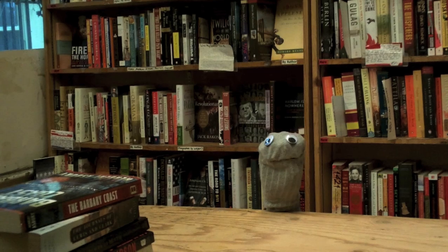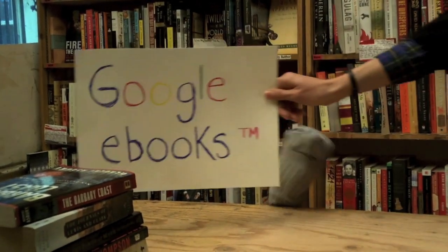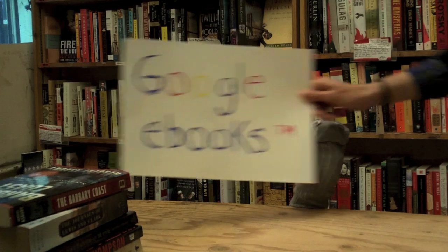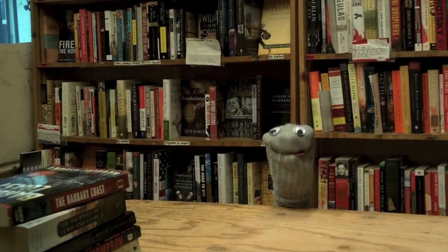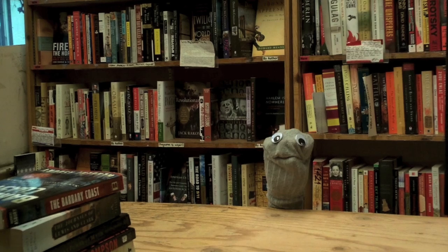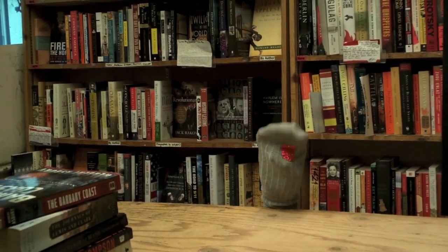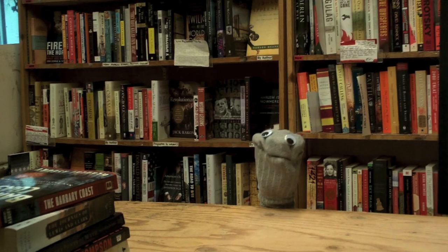Wink. Oh, you mean Google e-books. Sure, whatever. Googly books. How do I buy these? Googly books. It sounds very terrifying and impossible because it involves a computer.